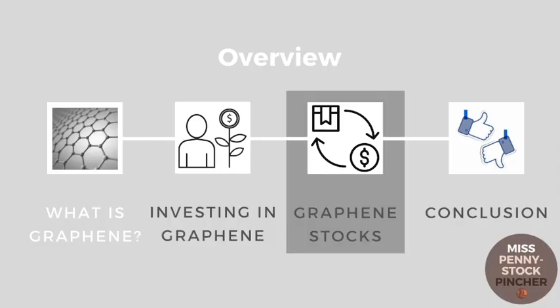That's why graphene stocks represent about 4% of my total portfolio. Yes, they're risky, but if there's a breakthrough, I definitely want to be invested. In this video, I present the first three out of nine graphene stocks. We will check the other six in part two and three.